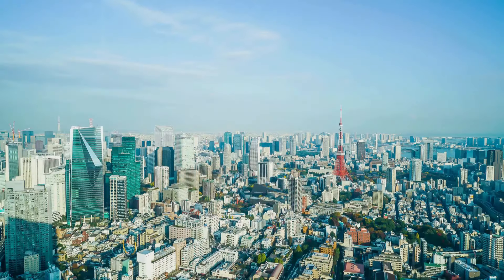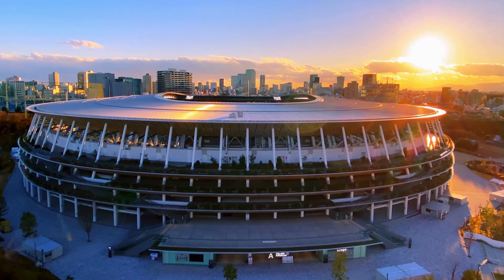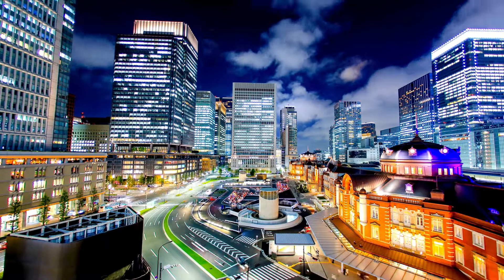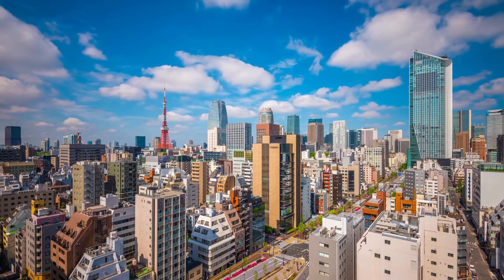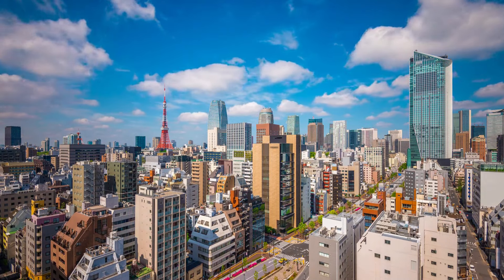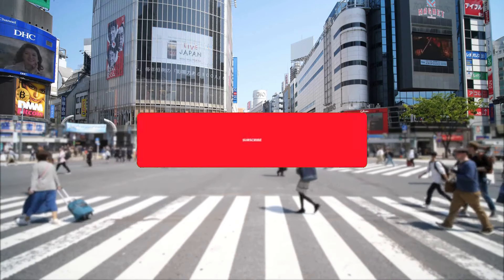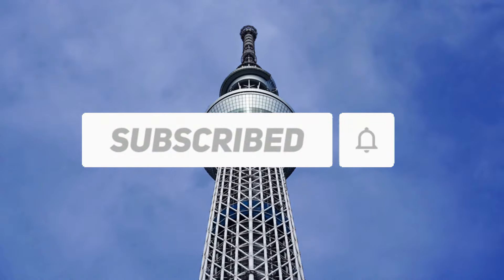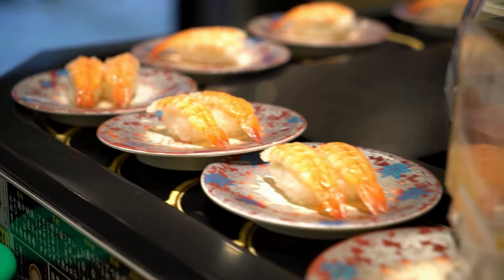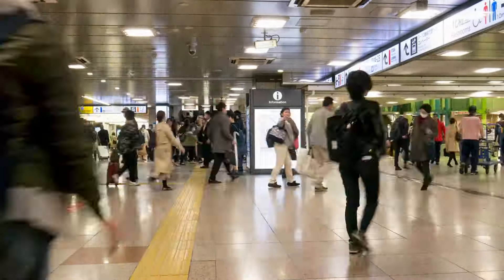Tokyo is a massive city — the biggest city globally — and even locals might not grasp all of its parts in one lifetime. Split into 23 distinct wards, each area of Tokyo has its own vibe and flavor. What one person knows about Tokyo might differ from another's understanding, depending on where they spend most of their time. However, some general rules apply no matter where you are in the city, whether you're exploring the bustling streets of Shibuya or the serene neighborhoods of Yanaka. Let's get started!